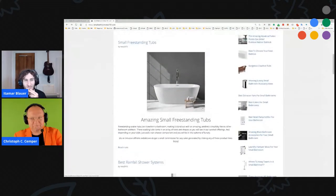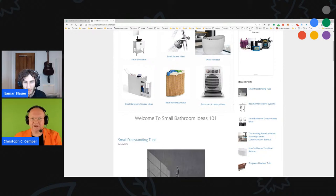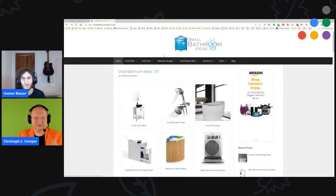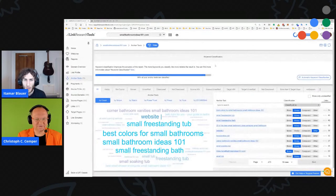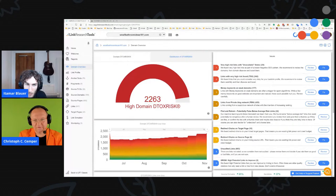Looking at the backlink profile with a domain overview — you have a problem to begin with. Everything above a thousand detox risk means you have some kind of penalty or algorithmic filter. The amount of bad links holding you back may already be showing as a Google manual action in Search Console. More likely, at least some of your posts might not be ranking simply because they have toxic links. The site was acquired in June, and your risk is growing over time — an indicator of collateral damage from scraper sites or possibly even a negative SEO attack.